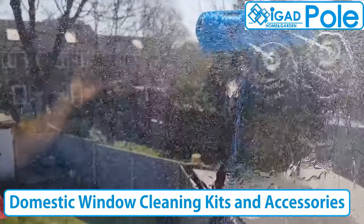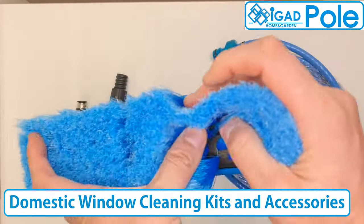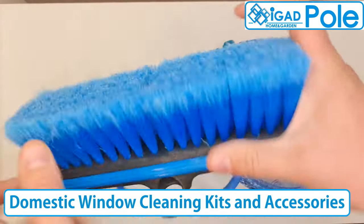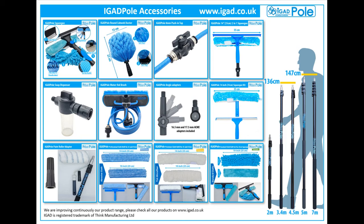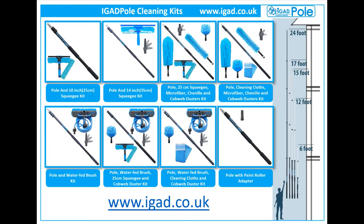The most popular accessory is the water fed brush, which comes with two brass pencil jets and an eight meter hose. The brush hose can be connected direct to your garden hose. Other accessories include window squeegees, microfiber and chenille dusters, and cobweb dusters.